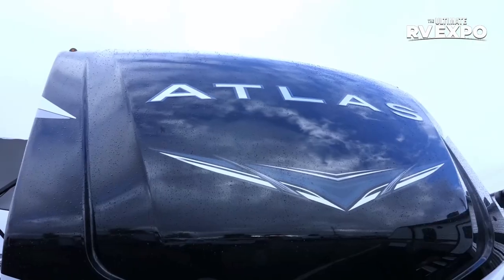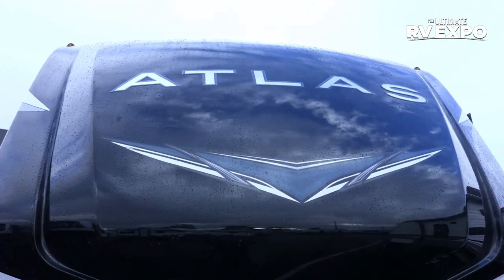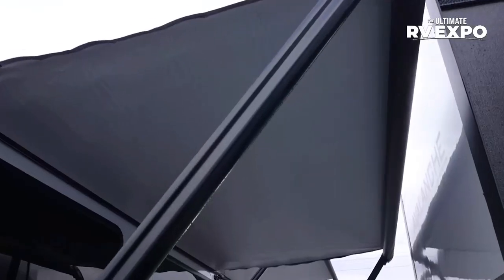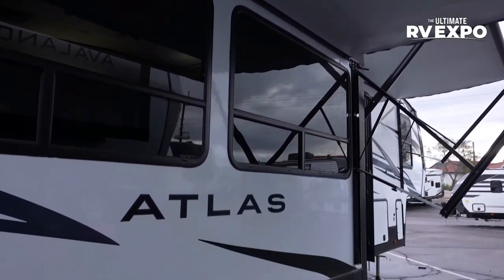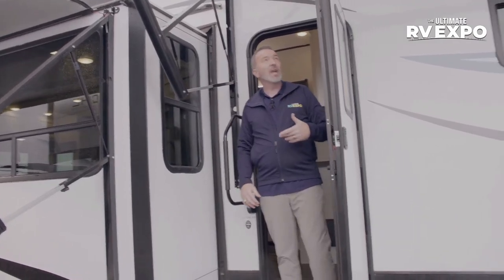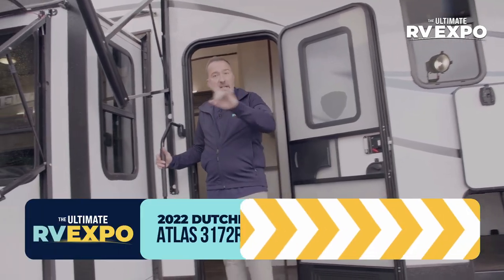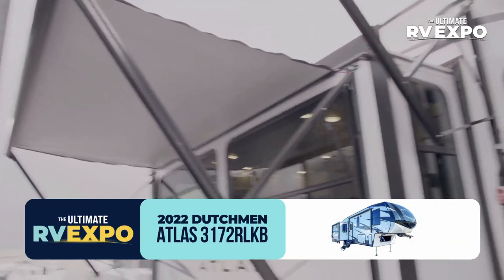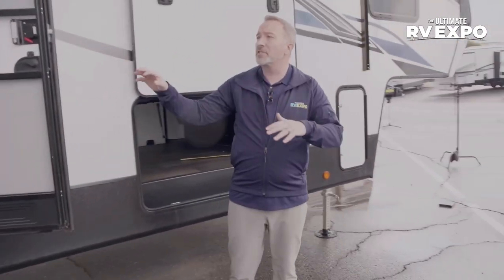As gorgeous as this Atlas 3172 RLKB is on the inside, let's check out some features on the outside. The insulation really gives us three-season camping, along with vacuum bonding on the walls and floor. You've got double awnings — even in the rain — on this 3172 RLKB, giving you the opportunity to get out from under the sun or the elements. Both have adjustable pitches and are 12-volt awnings.